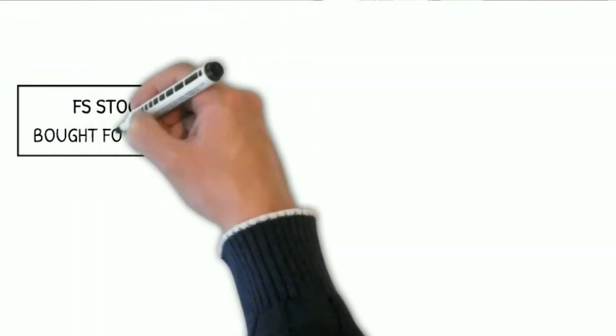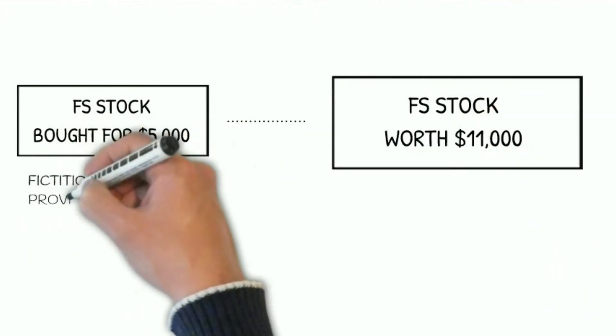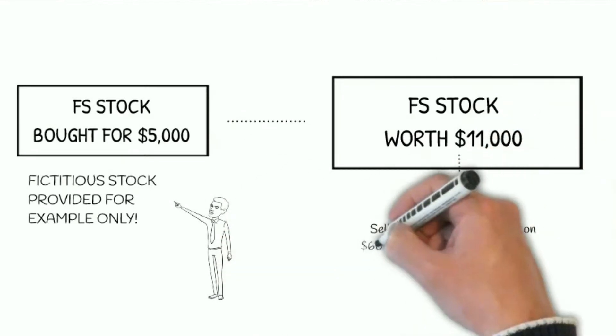Donating appreciated investments rather than making a cash donation is extra nice because you don't need to itemize nor be 70 and a half to get a tax break. So to explain, let's look at an example. Let's say you have some stock — you paid $5,000 for it, but now it's worth $11,000. If you cash the stock in, you'd owe capital gains taxes on the growth of that stock, or $6,000.